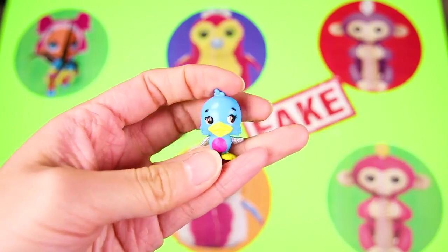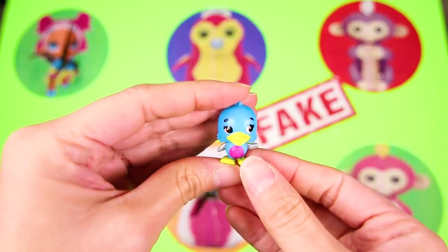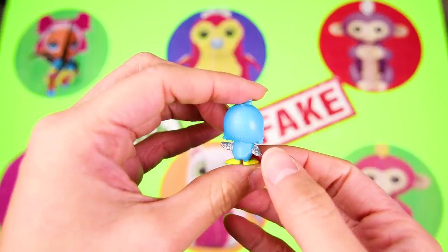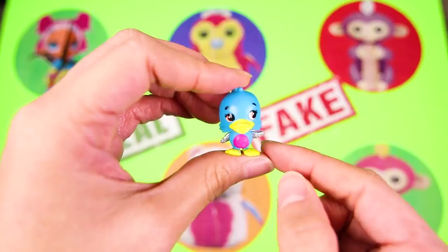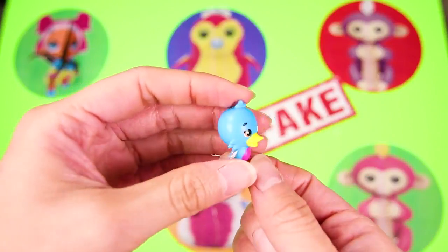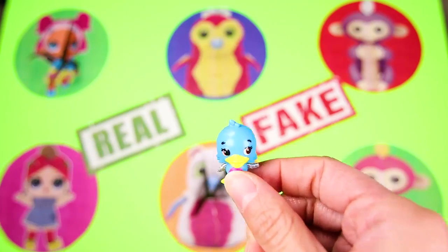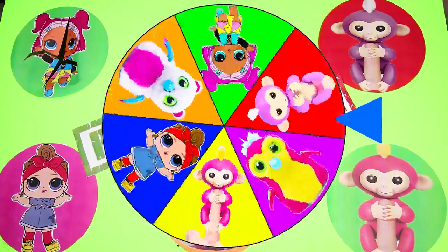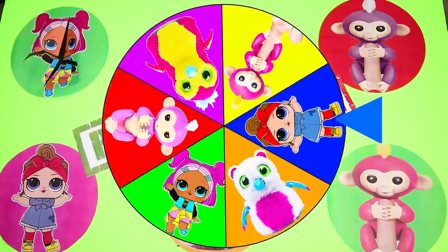Time to hatch this egg and meet our new friend — or fake friend! It's a cute little blue duckling Hatchimal! And guys, I think it's real! Way to go! We got a real Hatchimal — he is a little blue duckling with a pink tummy! He reminds me of Donald Duck from Mickey Mouse! Will our next toy be real like this one? The fake toy and real toy teams are tied with one point each. Will we get a real toy or a fake toy this time?